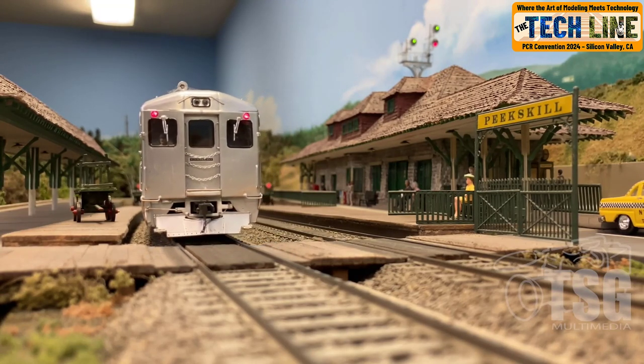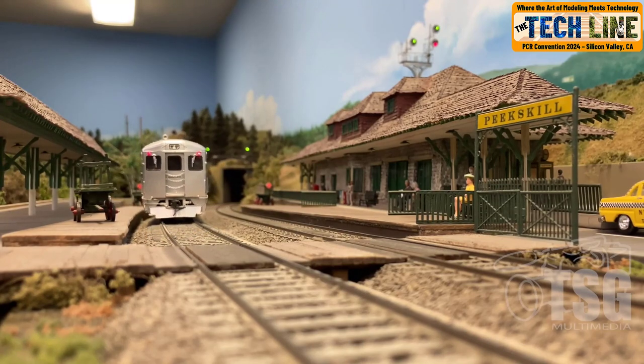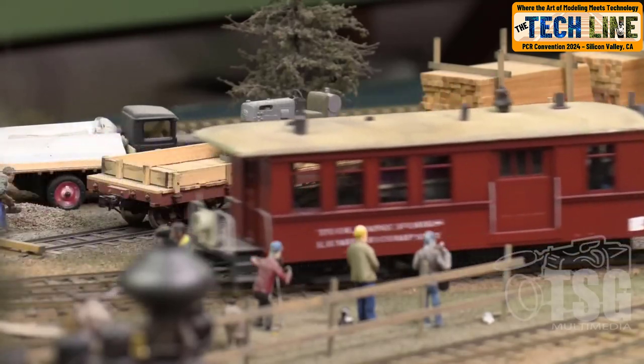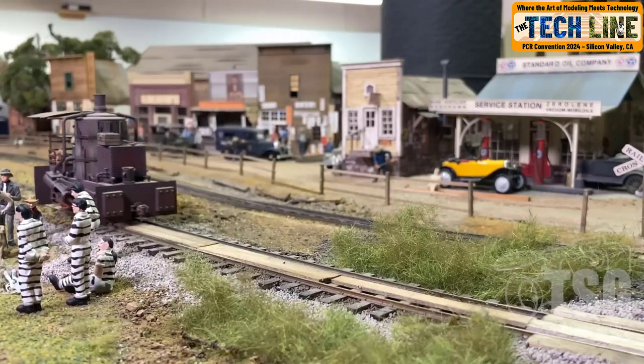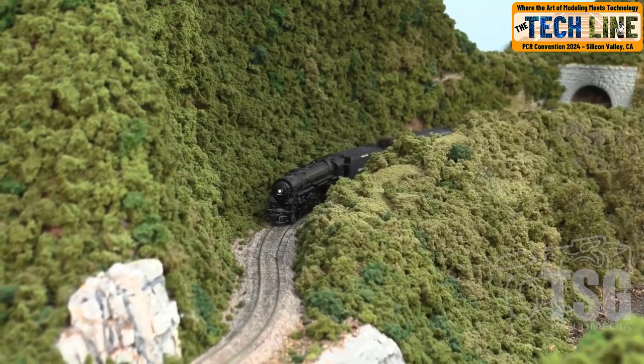The layout tours will feature some of the most recognizable layouts in the country, as well as some new entrants. We currently have over 20 layouts committed to be open and expect to have at least 30 open by the time of the convention. We will have layouts from narrow to wide, from early to late, in all scales.